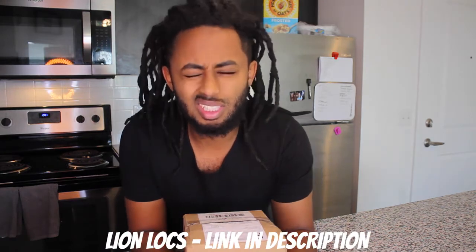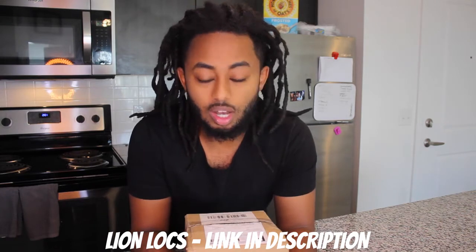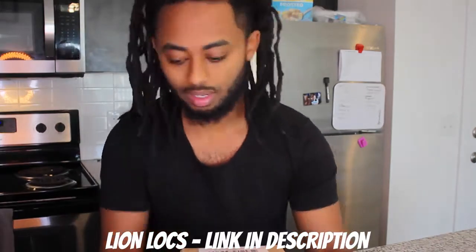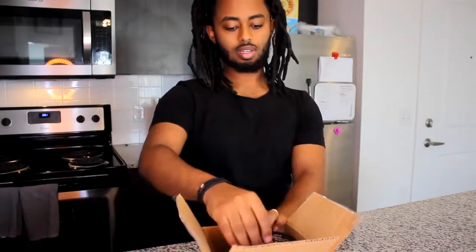Hey guys, today I received something in the mail from BG Distribution. The people that sent me — their name is Lion Locks — you will see their link in the description below. I'm going to open up what they sent me. They've been talking about this for a long time, so let's see if it's good or not. It's a lot in here.